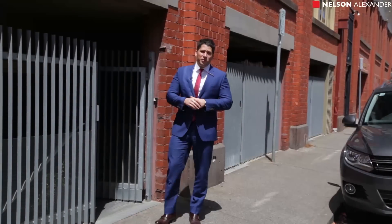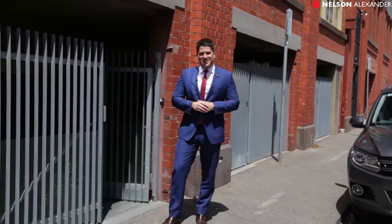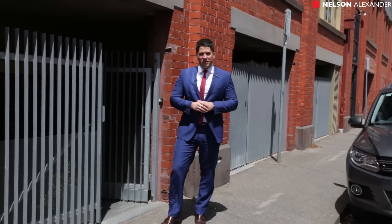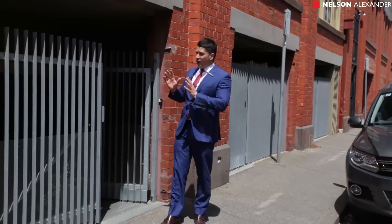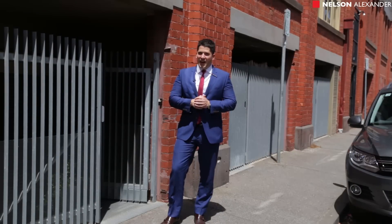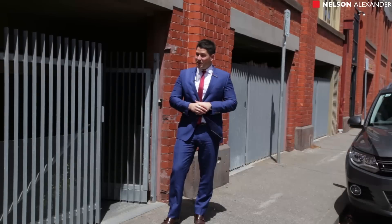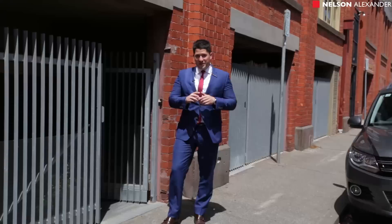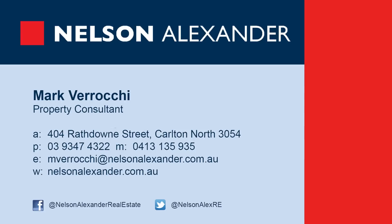Well guys, I hope you enjoyed the tour. Absolutely sensational apartment here at number 6 of 109 Oxford Street here in Collingwood. Just wanted to point out your own frontage from Little Oxford Street — not many of these warehouse apartments offer this absolutely sensational feature. I hope to see you at another open for inspection soon. Have a great day.